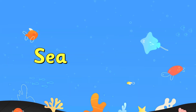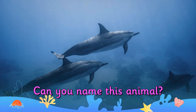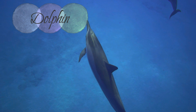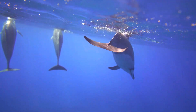Let's learn about sea creatures. Can you name this animal? It's a dolphin. There are lots of different species of dolphin. They can be found all over the world.